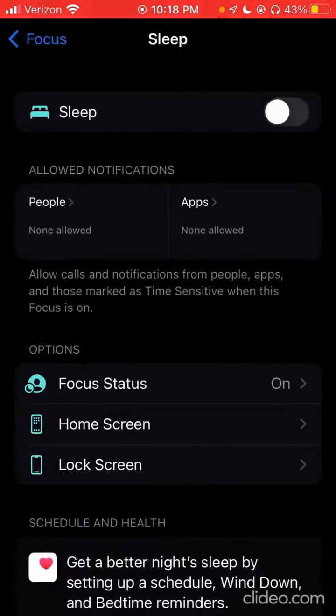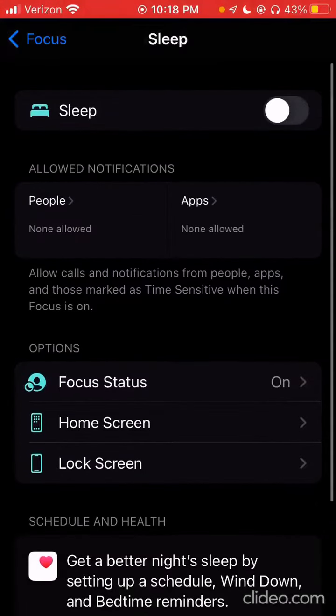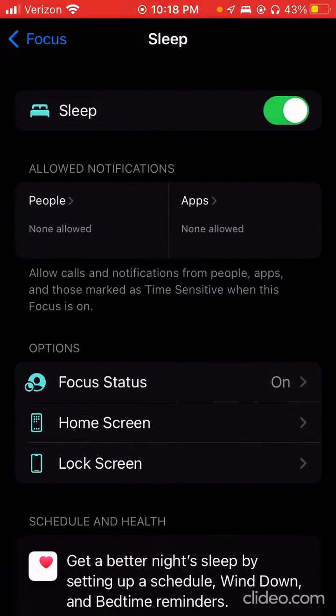You can also set up a Sleep focus, which can connect with your Health app. You can also choose who to allow notifications from and alert people that you're currently asleep. This can help you stay off your phone at night, because you can change the timing for when it's on.